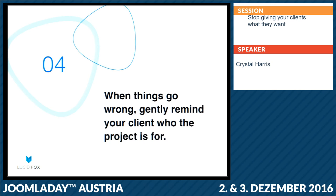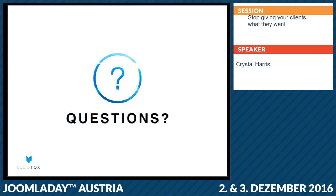I said this session would be really short, and I have kept my promise. But this means we have a lot of time for questions so I can go more in depth with you. Does anyone have any questions? I know I went kind of fast.